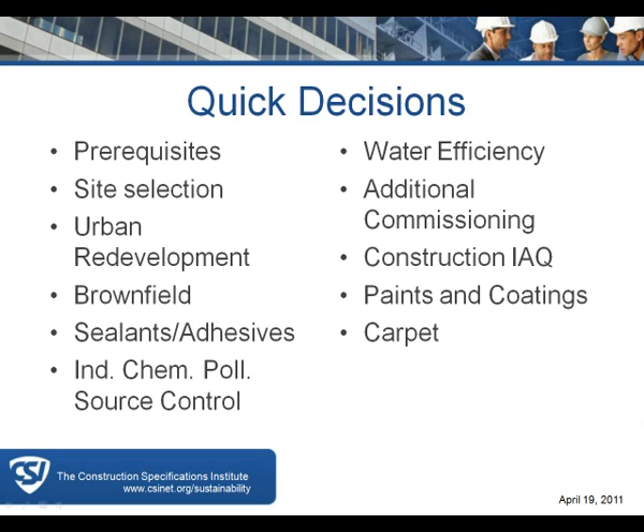When we first started looking at sustainability, the availability of sealants, adhesives, paints, coatings, and carpet products that met sustainable criteria was fairly limited, and those that did meet the criteria were costly. In the intervening time, both the cost and the availability have improved, so those have actually become much easier to obtain.